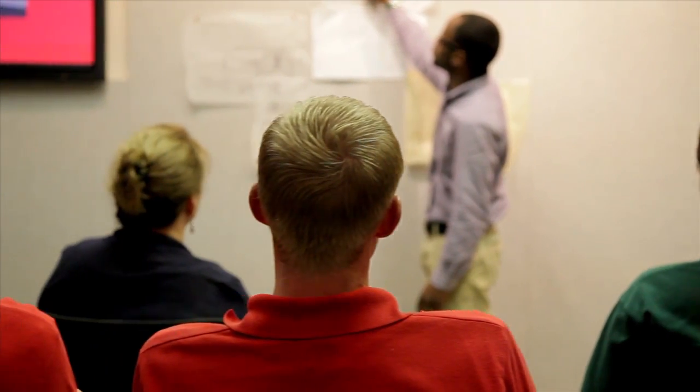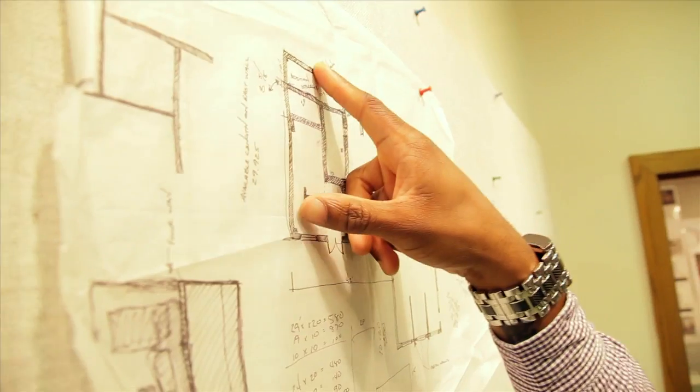This program also focuses on communication, and students are trained to present their designs and give informative, thoughtful critique.